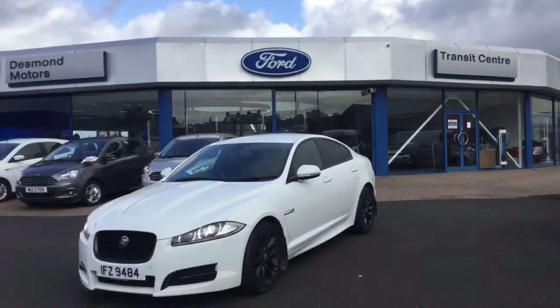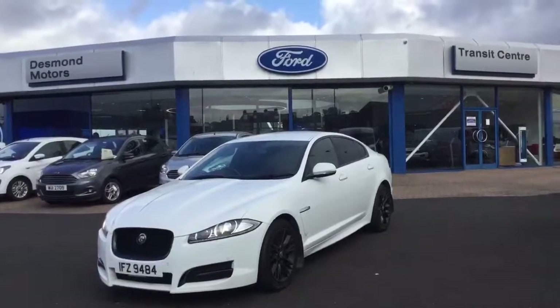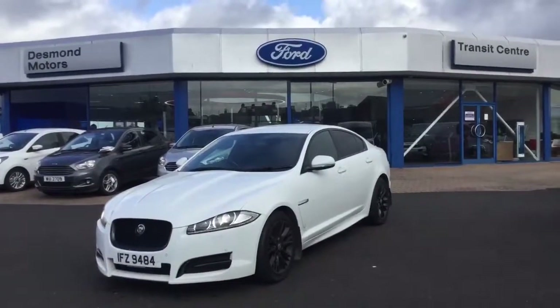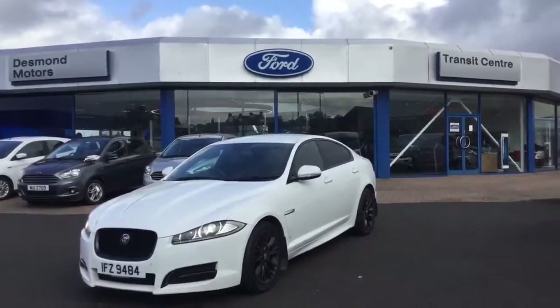Michael Harkin here again at Desmond Motors Ford Store. I would love to present to you this beautiful 2012 Jaguar XF Sport in automatic, in this stunning white colour with the black alloy wheels.